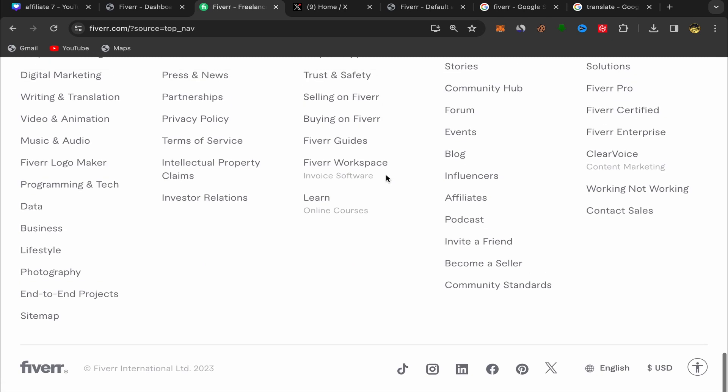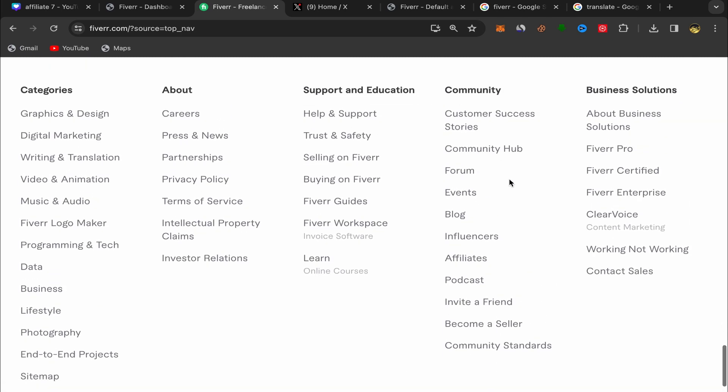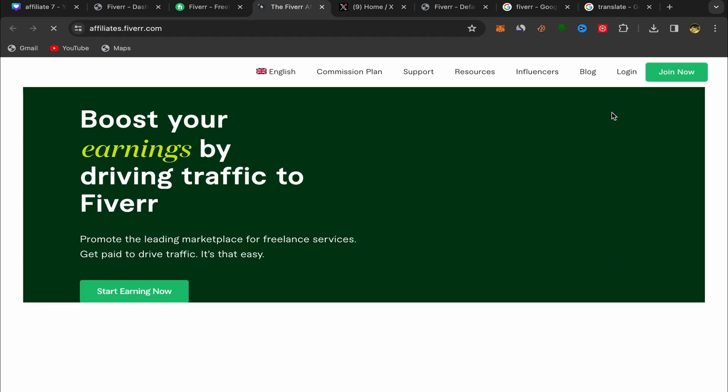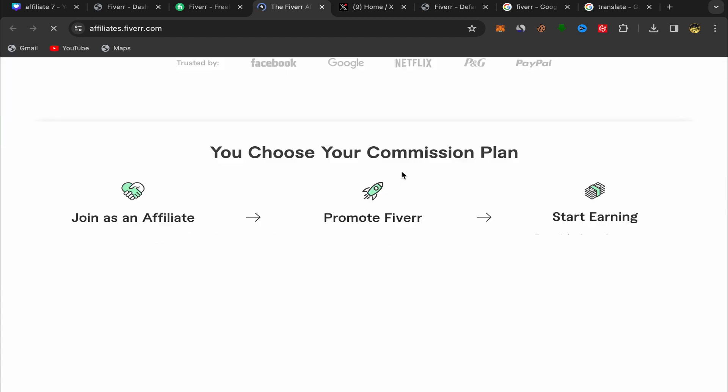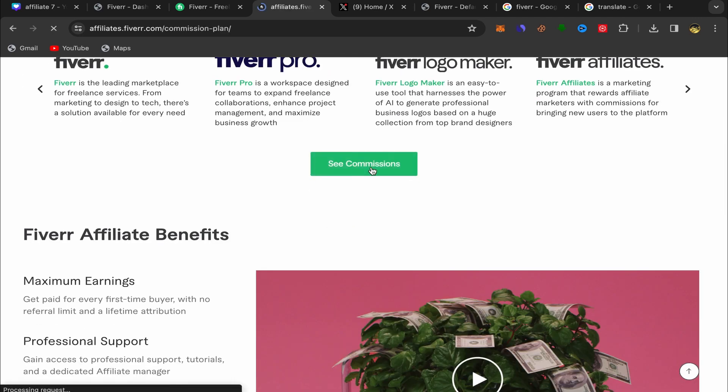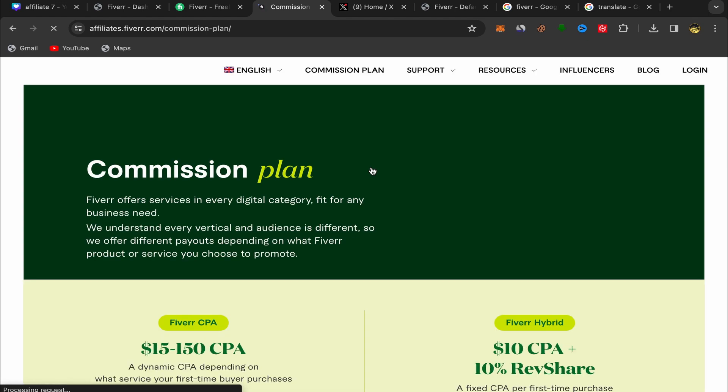What you will do is come to the Fiverr homepage, scroll down, go to Community, and click on Affiliate. It's gonna take you to the Fiverr affiliate website. What you will do next is click on Join Now. But before that, let's scroll down to show you the commission plan — they are really paying a lot of money.